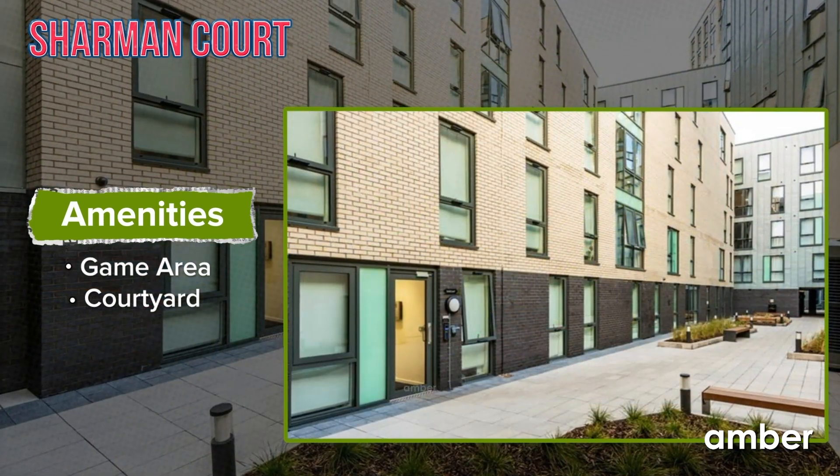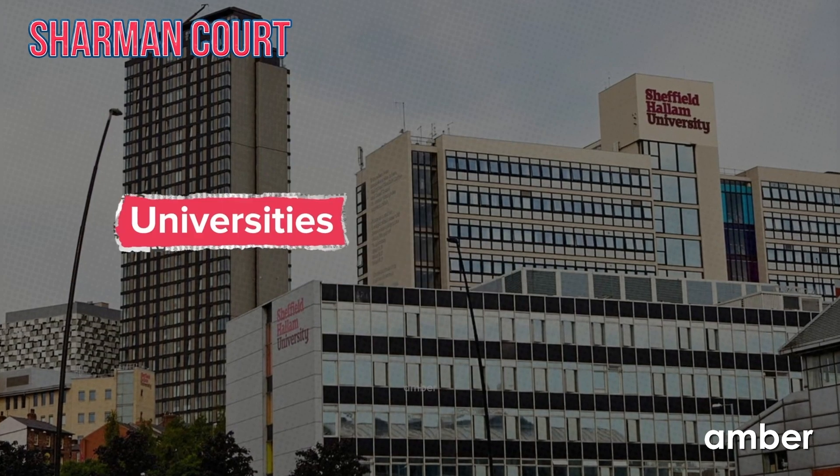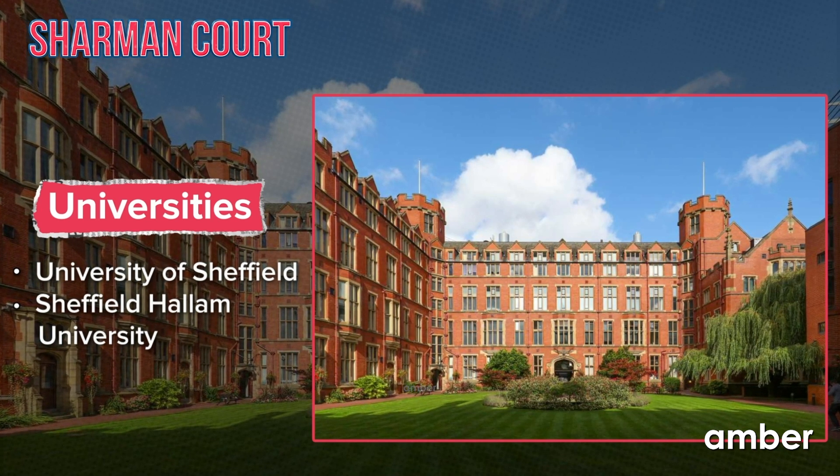Or just take mindful walks in the outdoor courtyard. Situated just a brief five-minute stroll away from the University of Sheffield, and a convenient 15-minute walk from Sheffield Hallam University, Charmin Court defines convenience in student living.